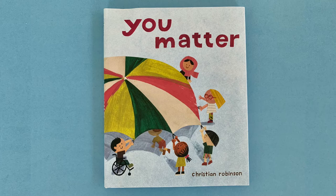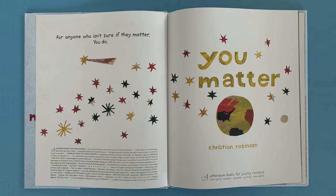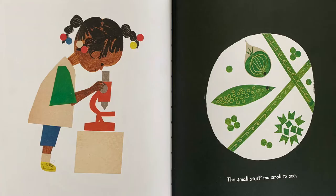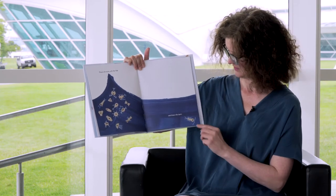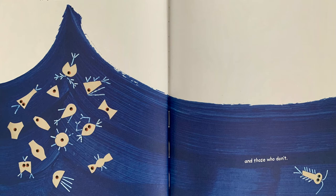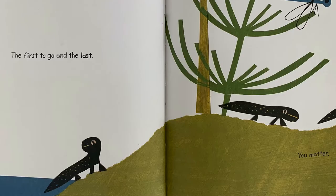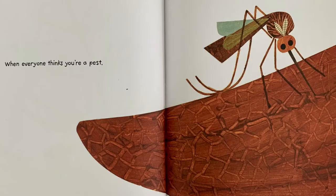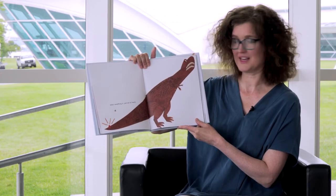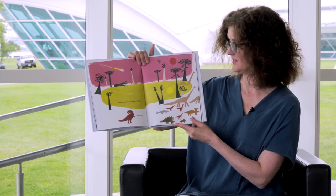You Matter by Christian Robinson. For anyone who isn't sure if they matter, you do. The small stuff too small to see. Looks like this girl's looking through a microscope — some teeny tiny organisms. Those who swim with the tide and those who don't. This creature is making his own way. The first to go and the last. You matter. When everyone thinks you're a pest, like this mosquito. When something is just out of reach. Ouch! It looks like this dinosaur was bitten on his tail. When everyone is too busy to help. You matter.